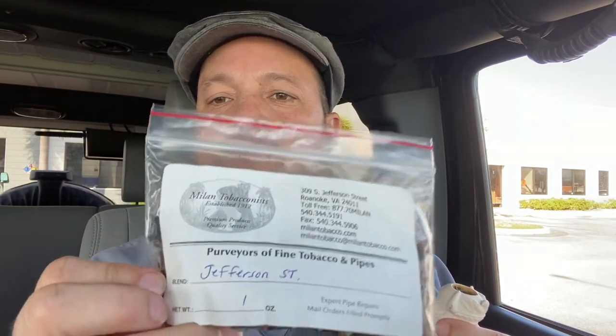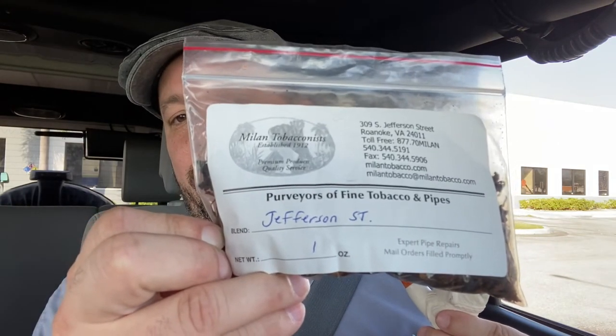I'm going through the bags that my friend Parsimonious Piper gave me. I do a lot of smoking while I drive and when I take breaks between patients. This one is Jefferson Street — I did a little research on it. It is mostly Burley with some Turkish orientals, a hint of rum, and Cavendish. I think anything that has rum I end up enjoying a lot, and this Jefferson Street is one of those.